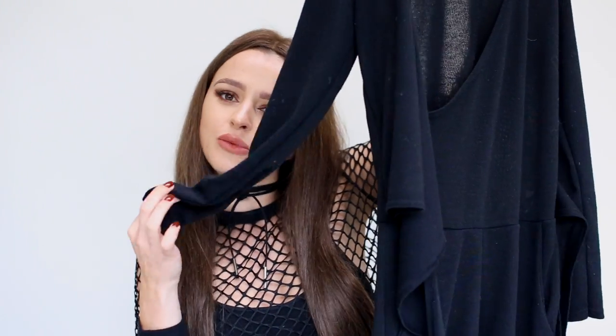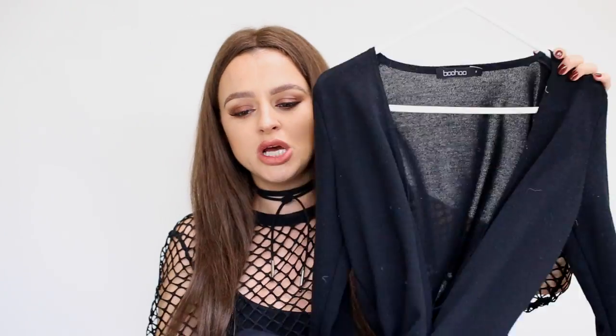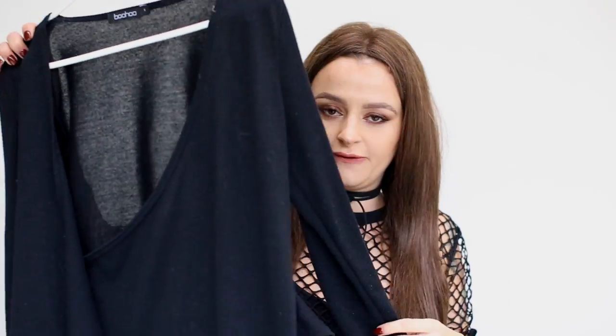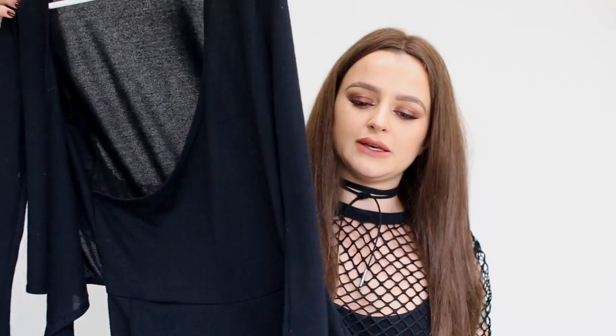Pair it with a leather jacket or whatever you want — I really like this piece. I got mine in size small and I still fit in it. The only thing is it's not see-through but it's not entirely covering everything, so black underwear is advised to be worn underneath.